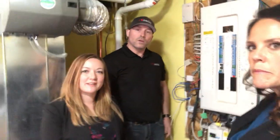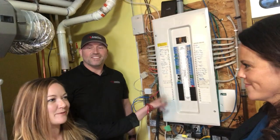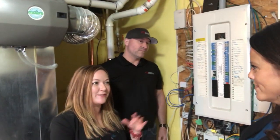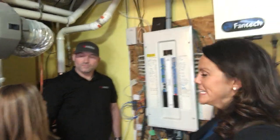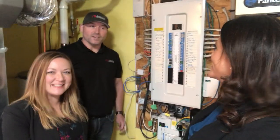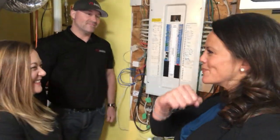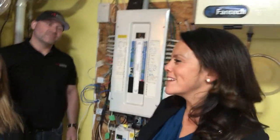Another thing is to make sure the panel is labeled. This one is labeled nicely. Sometimes you see them labeled with pencil over the years and you have no idea what's what. A tip would be to sit down and make a list of what circuits are there and have that handy — maybe make a little event of it, get a buddy and a bottle of wine and create your labels.